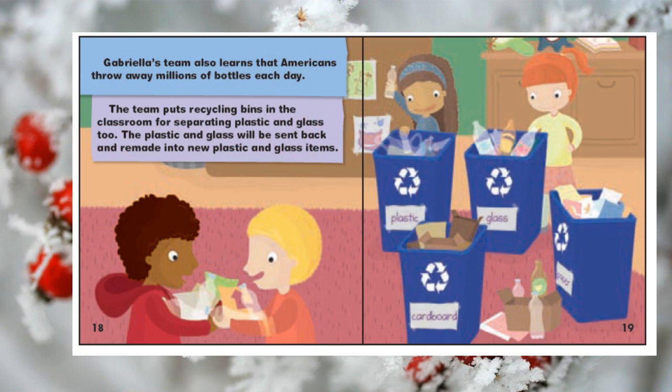Gabriella's team also learns that Americans throw away millions of bottles each day. The team puts recycling bins in the classroom for separating plastic and glass too. The plastic and glass will be sent back and remade into new plastic and glass items.